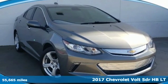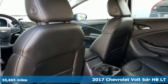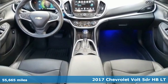It's a 2017 Chevrolet Volt. This Volt maximizes efficiency and turns heads with its striking looks and aerodynamic bold design.